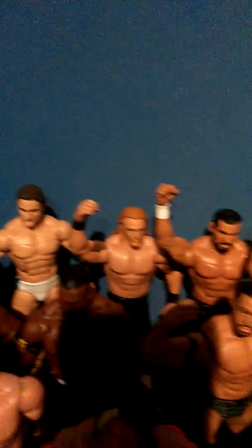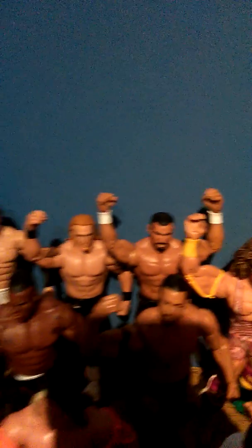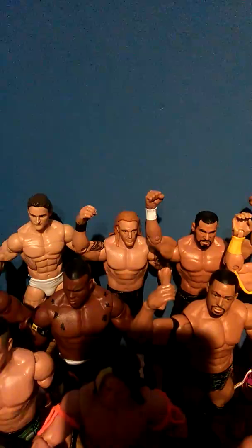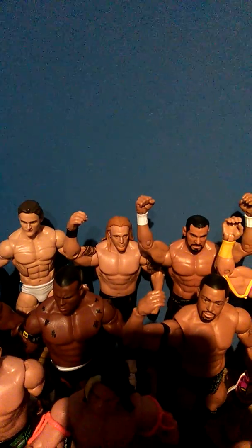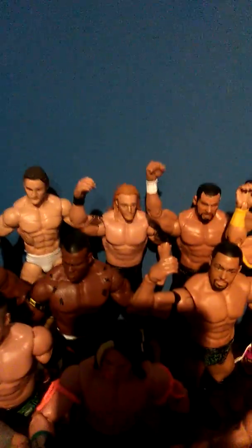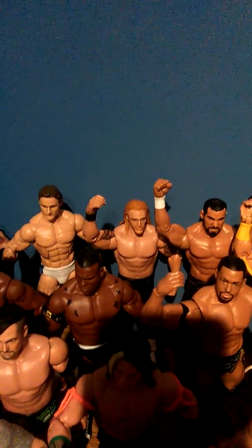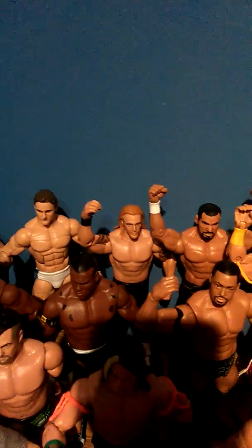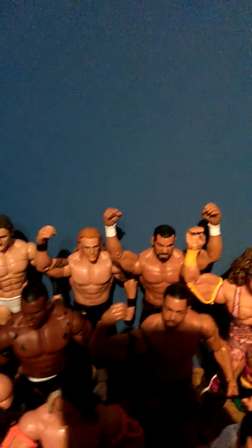There we have Drew McIntyre, Heath Slater, and Jinder Mahal — the Three-Man Band, who were released from WWE a couple of months ago. They didn't really do much when they were there, so no big loss. I did like Drew though, so I'm pretty disappointed he's gone. Heath's still there actually — he's teaming up with Titus O'Neil now.